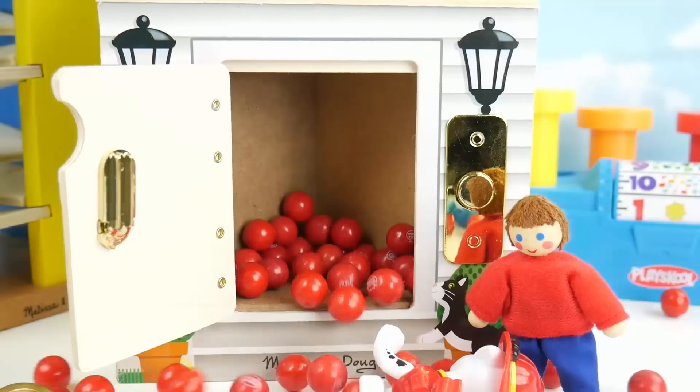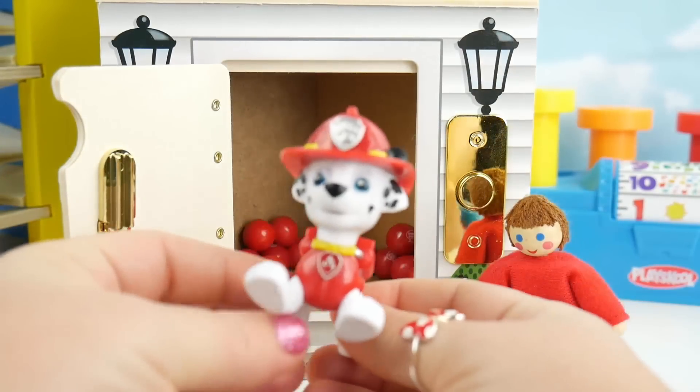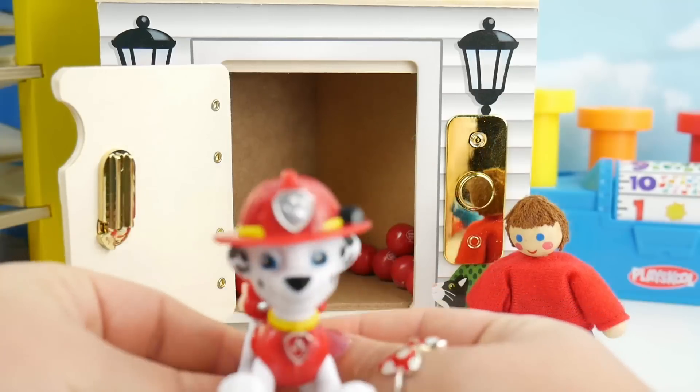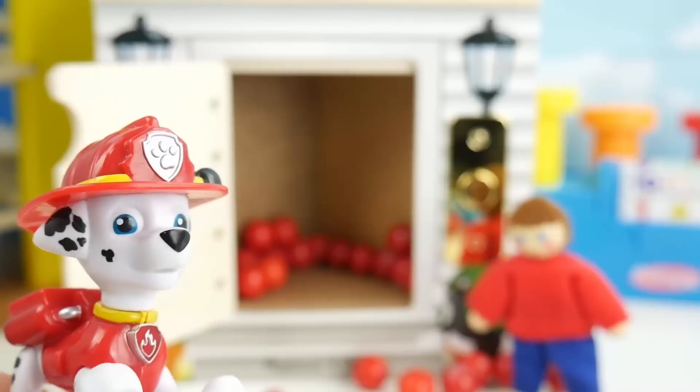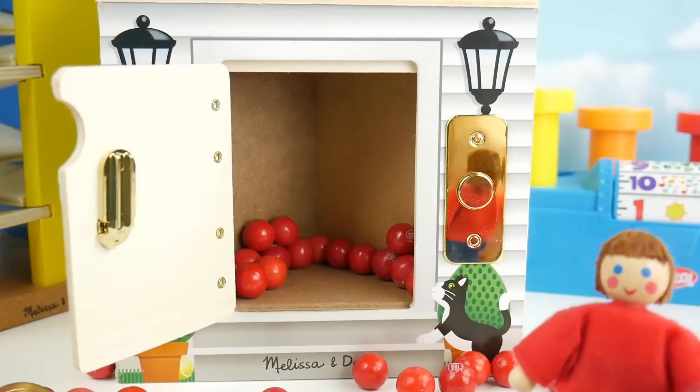Time to go inside. Whoa! Lots of red gumballs and our friend Marshall from Paw Patrol. Everything's a-okay inside. You can head on home. Thanks Marshall!